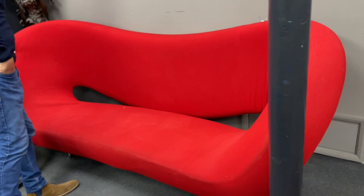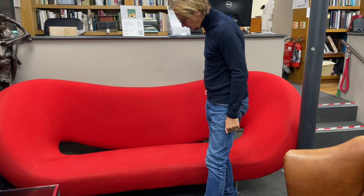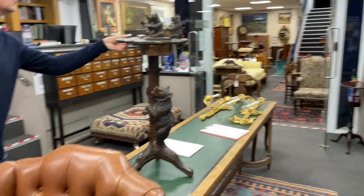A very striking sofa here, lot 2175 — this is a Ron Arad design. I'm told it's very comfortable, and it is very comfortable — madam confirms it. It looks like the original fabric, a little bit of staining down here, it's seen a few parties, but yeah, very distinctive.